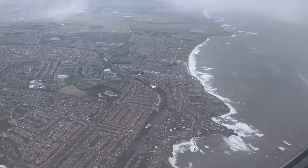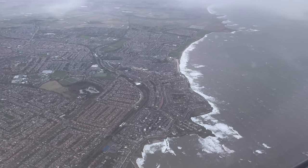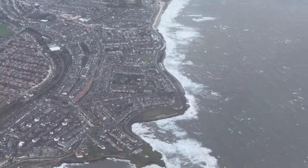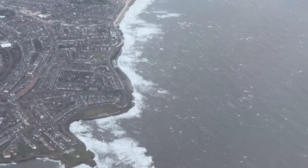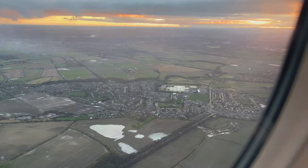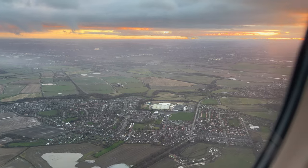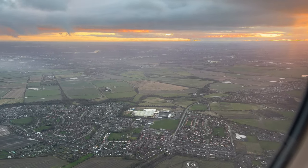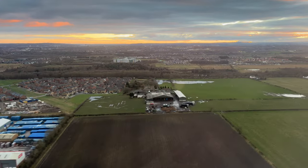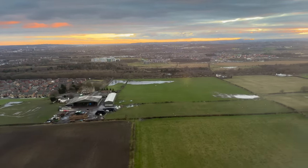Overall, the flight absolutely flew by. It's a short enough journey, but when you add in a really nice meal service it just went by really, really fast. Service from the crew was great, and it was all around just a really good experience on the flight and a great journey as a whole. The lounge had been nice and quiet, the food there had been good, the departure was on time and we actually arrived slightly early, the food on board was great, and the service was good.